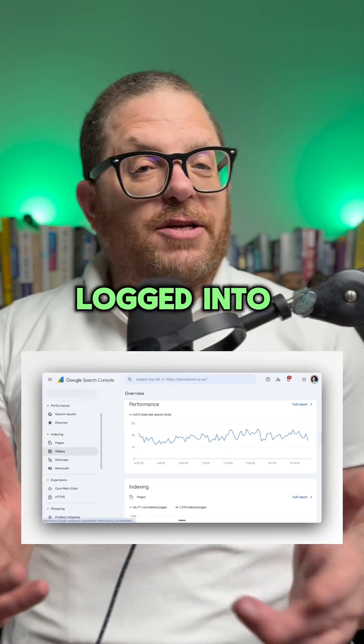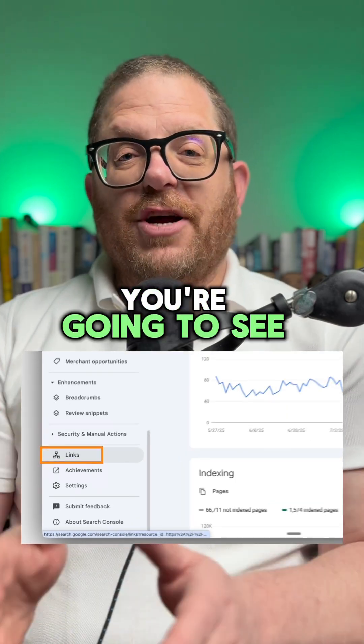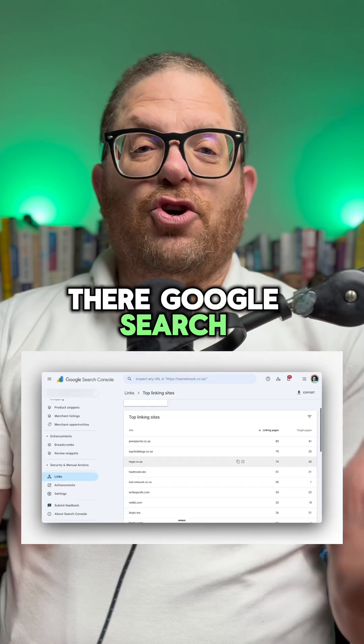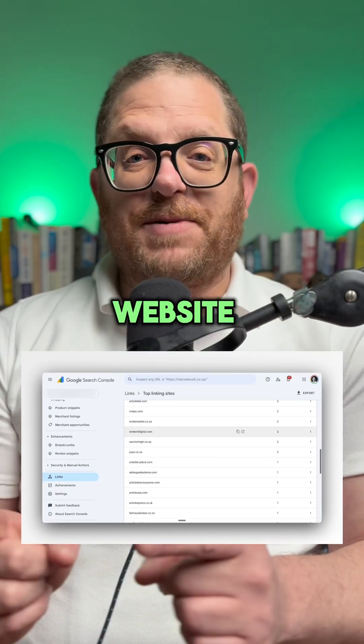Make sure that you're logged into Google Search Console. Then scroll down on the left and look for Links. On the right, you're going to see Top Linking Sites. Click on that. Over there, Google Search Console is going to give you a whole lot of links of websites that are pointing back to your website.